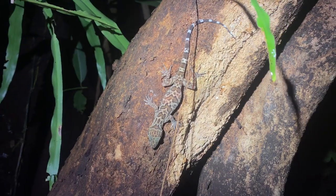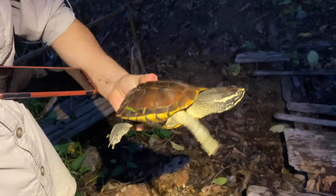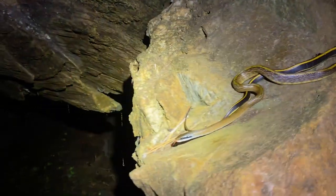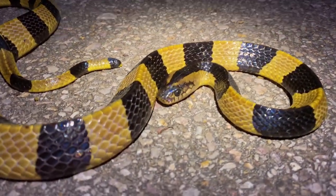Hello and welcome to the third installment of the northwestern Thailand herping expedition. This time we covered just one night of extremely productive herping in the hills of Tak Province, displaying the awe-inspiring biodiversity of Thailand's rainforests.